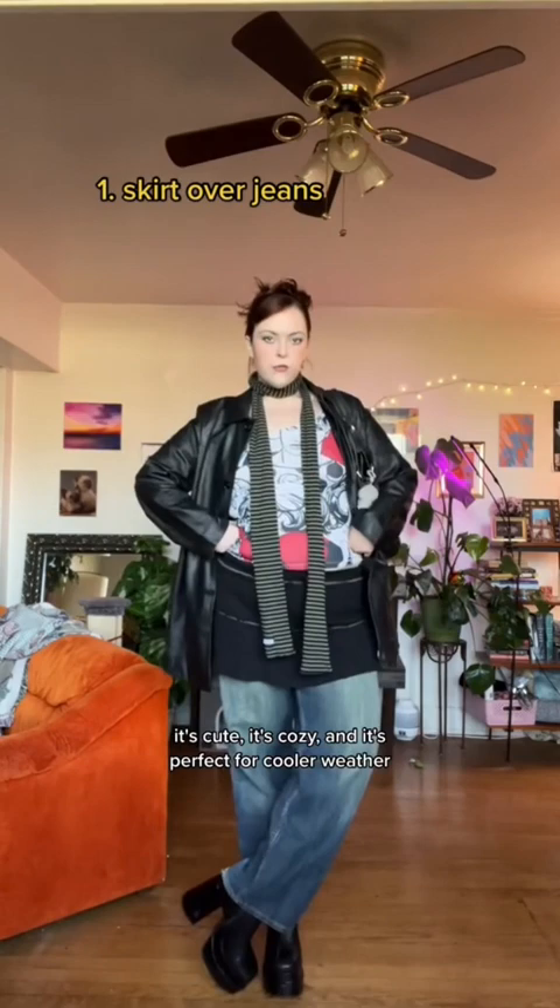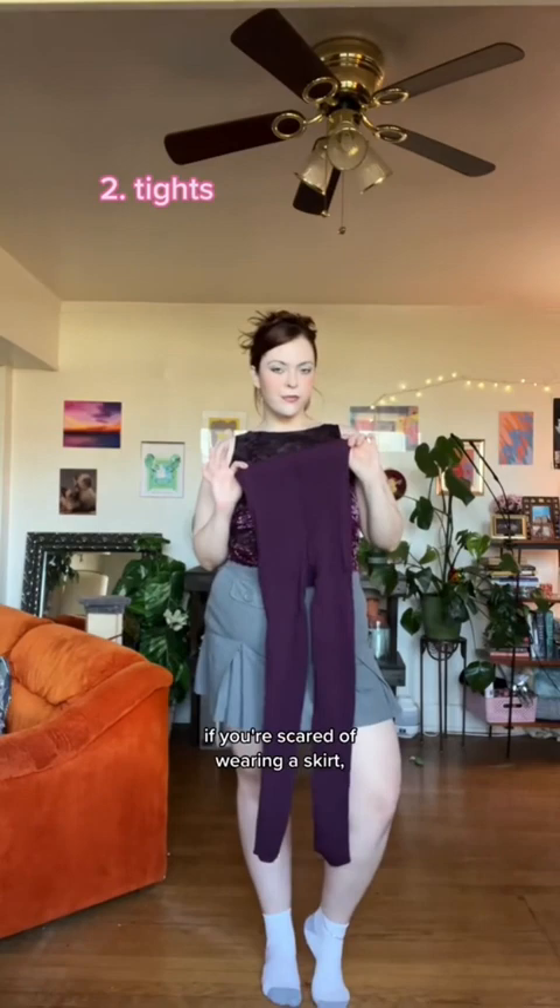The next level up is tights. If you're scared of wearing a skirt, try wearing some tights underneath. They're cute — you can get some sheer ones, add a pattern, add a color, and it can really tie an outfit together.